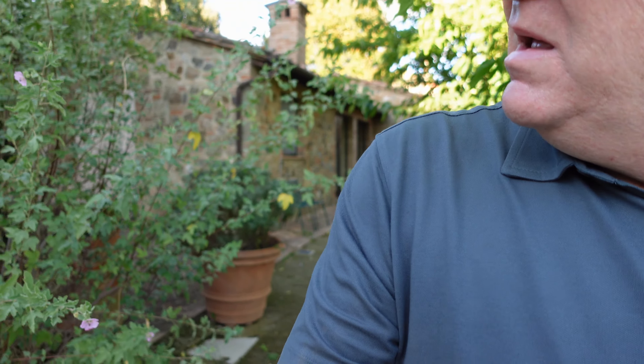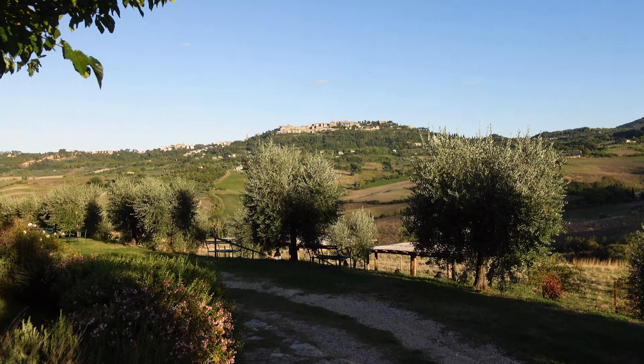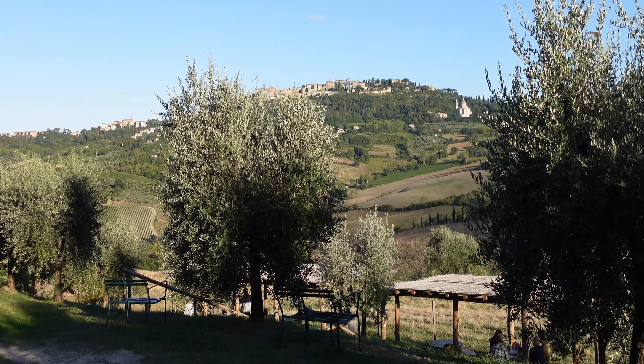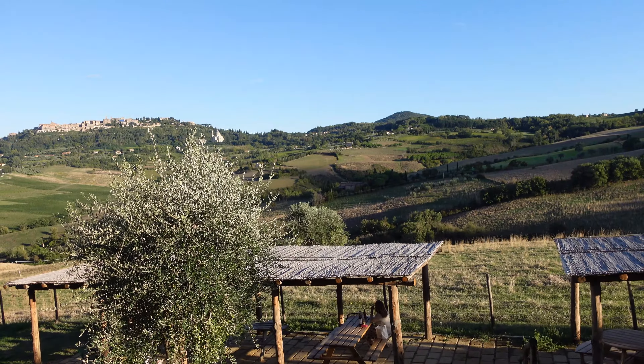So this place, Caseificio Cugusi, which is outside of Montepulciano, is mainly a cheese place. It has cheese, wine, and we've got beer. Now I have to find where my wife went. And here's the best part — that is Montepulciano, completely unobstructed view of it, and it's pretty awesome. Pretty incredible. And there's my lovely wife, eating something and drinking. We've got beers.